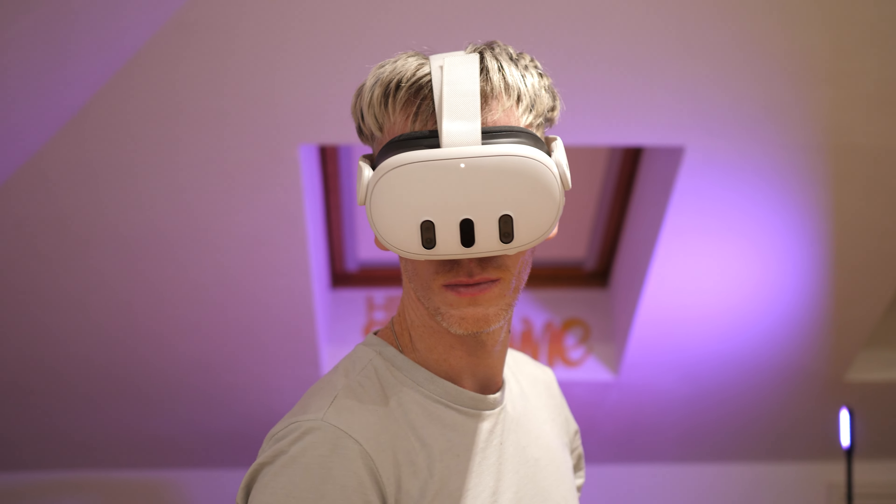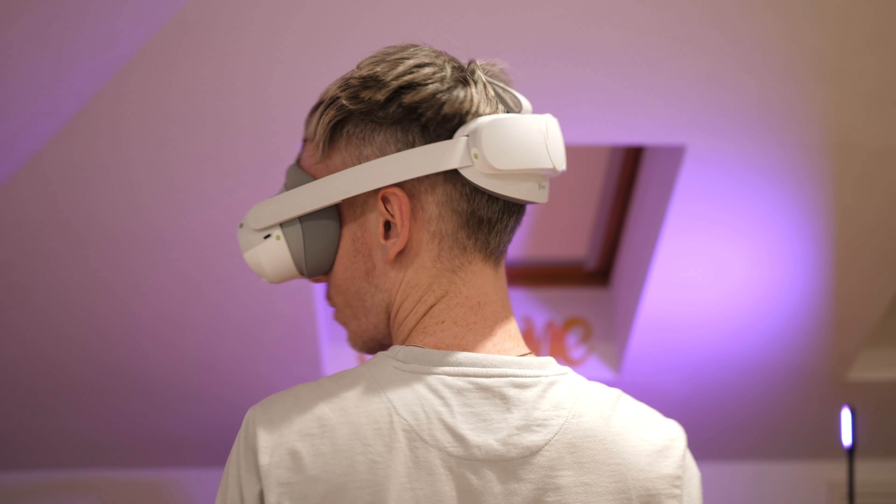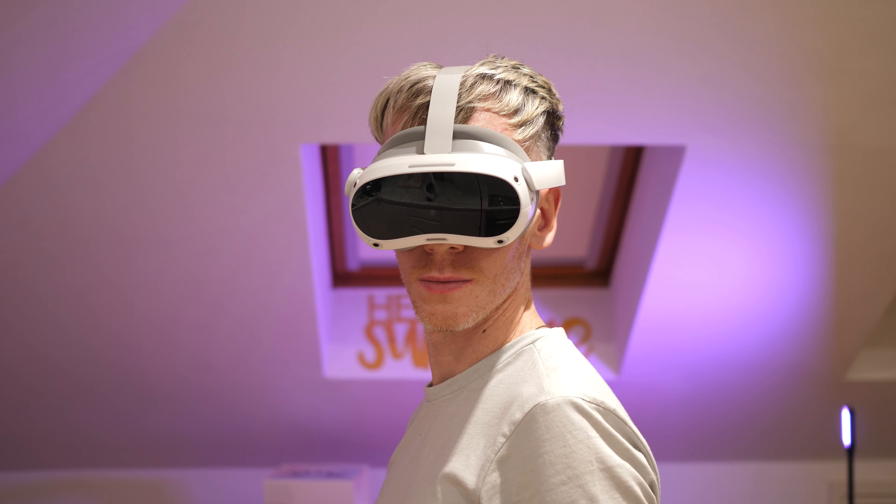Let's first look at how these headsets differ in terms of comfort, design, size, and weight — because unlike most consumer products, this really does matter. You're going to be wearing it on your head, on your face, so the weight matters, how the weight is balanced matters, the size of the headset, the kind of strap it comes with — all very important, because you want to be able to wear it for as long as possible without it being uncomfortable.